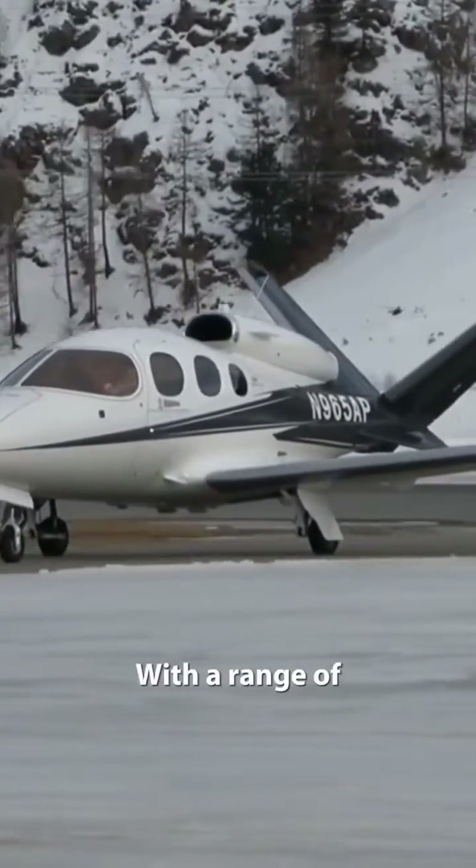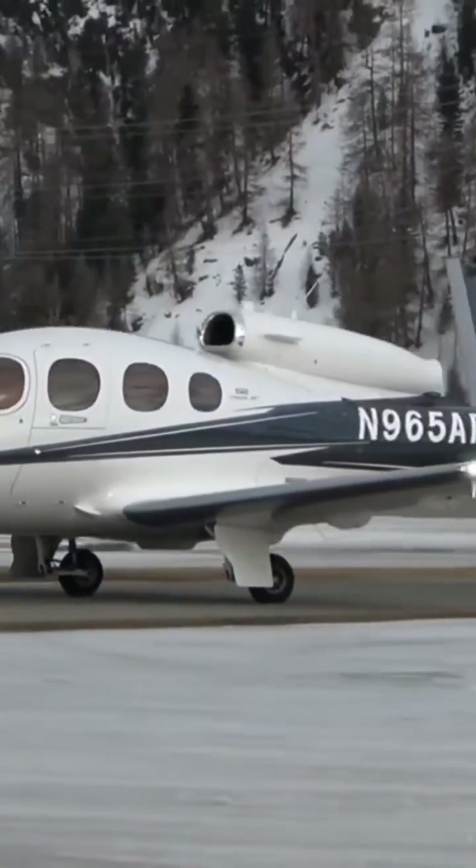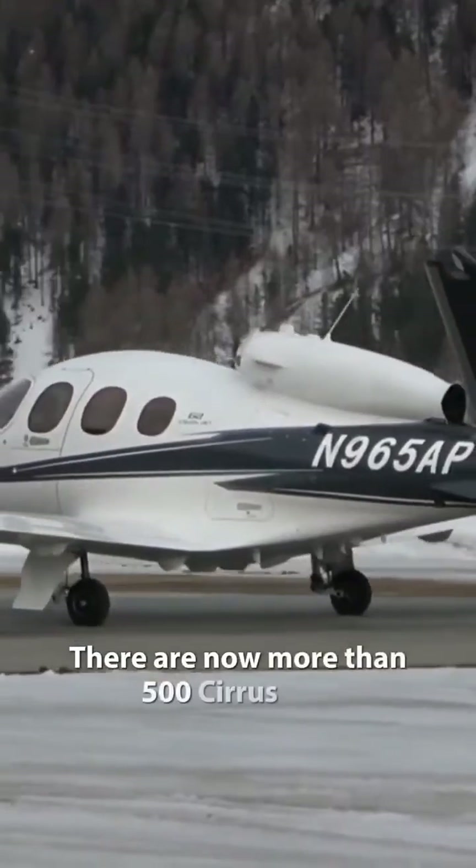With a range of approximately 1,200 nautical miles, the Cirrus Jet can take you to your destination swiftly and efficiently. There are now more than 500 Cirrus Jets in operation.